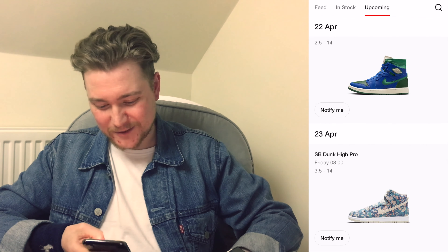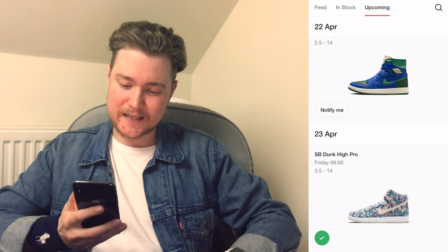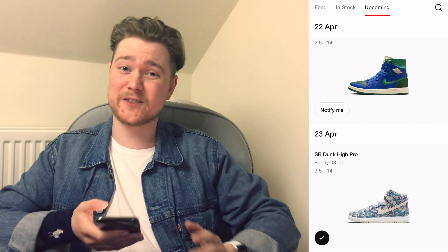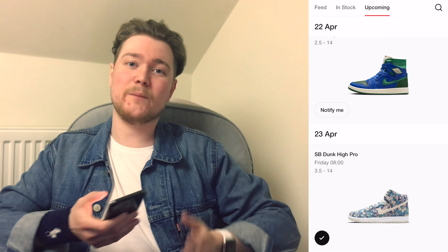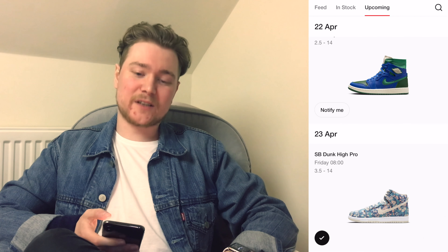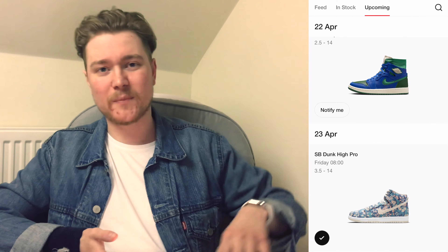Thank you very much for watching through all of these. I hope it's not too much of a long video with all of these sneakers — if it is, I may well have chopped this up into two videos and released it over a couple of days. Take care, good luck with all of your cops, and see you in the next one. Bye.